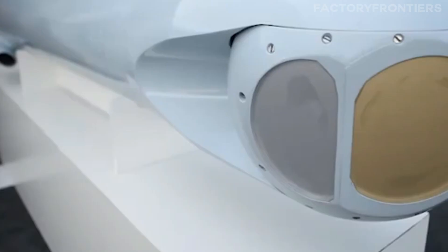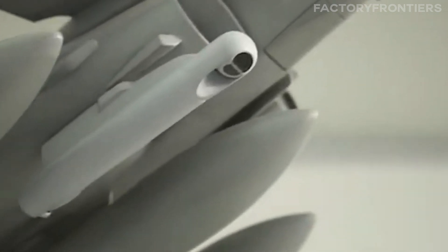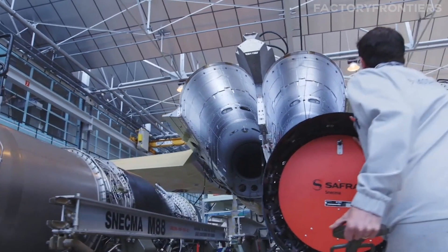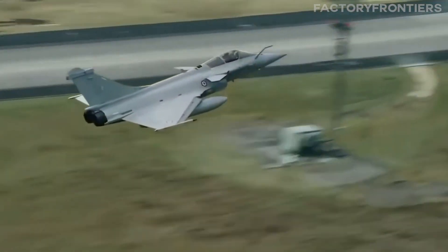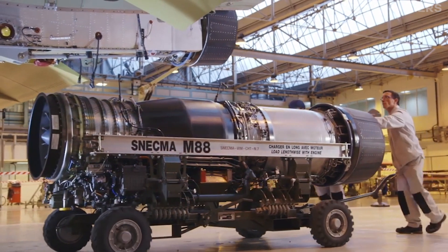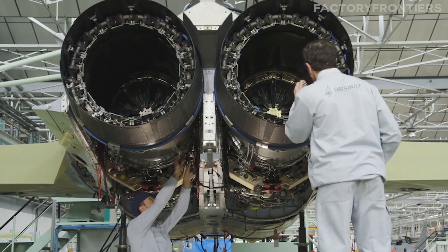This stealth capability is further enhanced by the integration of advanced electronic warfare systems, which can actively jam or deceive incoming radar signals. Another area where French engineering prowess shines is in the development of the jet's propulsion systems. The aircraft's engines are designed to provide exceptional thrust-to-weight ratios, enabling the jet to achieve supersonic speeds while maintaining remarkable maneuverability. These engines are also designed for maximum fuel efficiency, allowing the fighter to operate for extended periods without refueling.